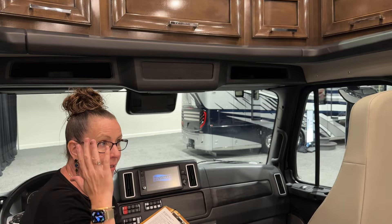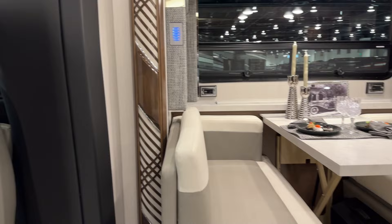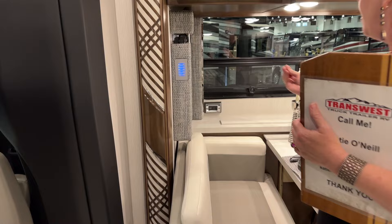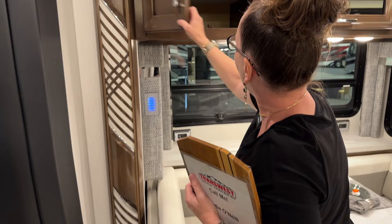Now we get to the exciting part — take a look at this dinette. This is all new interior; you'll also see it replicated in the Ventana. The Superstar and the Ventana are very much sister coaches. Look at all this really fantastic inlay work — it's so pretty, with a really nice touch, giving a lot of depth, a lot of richness, a lot of presence. And you still have all of your great cabinetry.